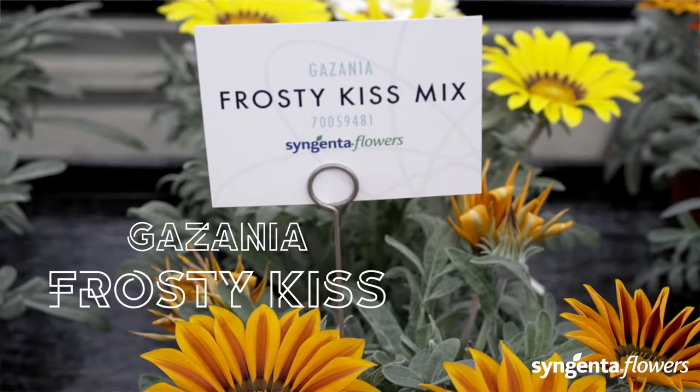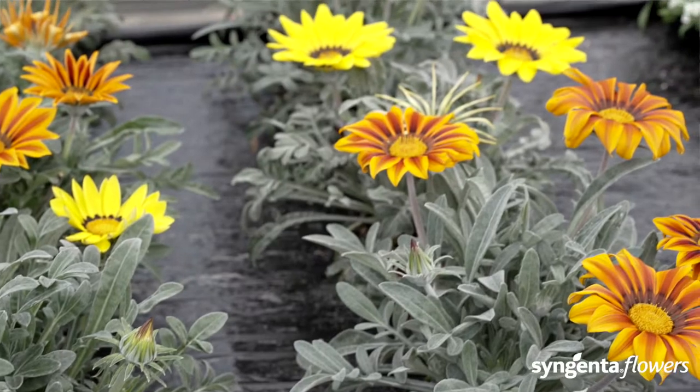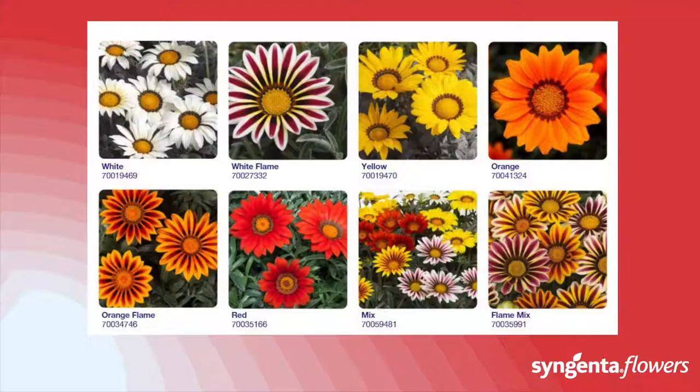Frosty Kiss is the earliest-flowering, most uniform series with silver leaves on the market. Look at the fantastic colors in the mix — the nice silver foliage attracts consumers' attention on the retail shelf even when the flowers are closed.